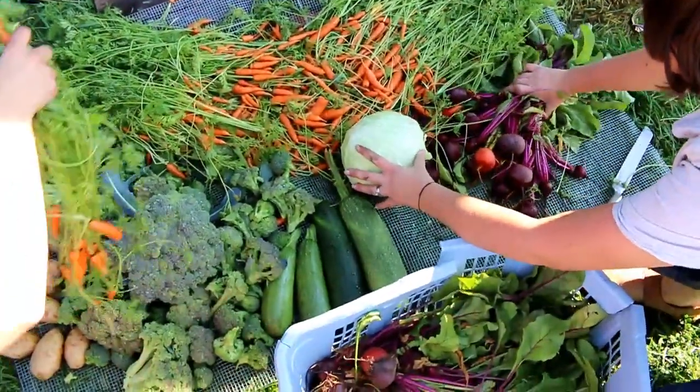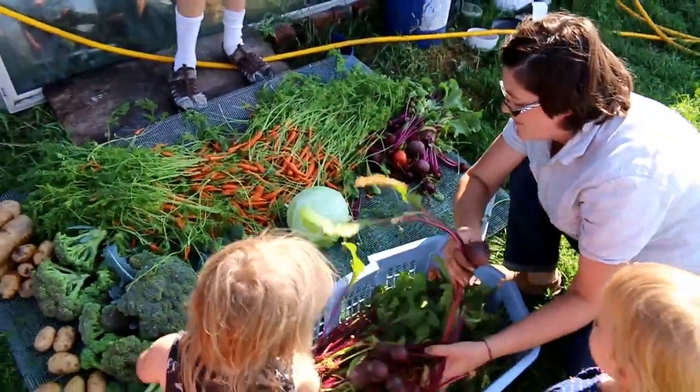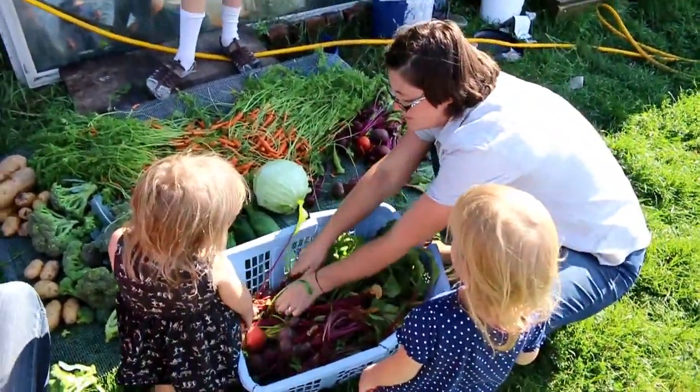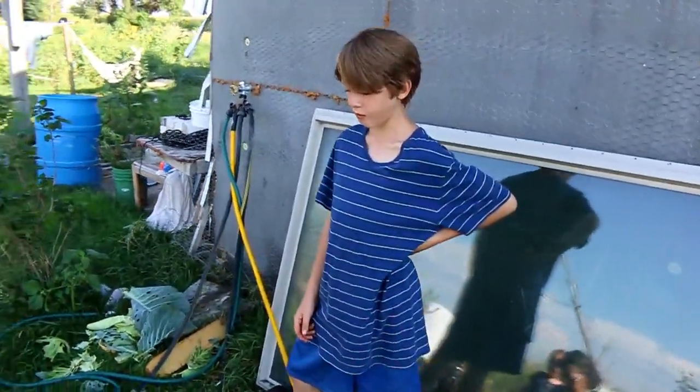Wow, it's our own private farmer's market. This is so awesome. Dad, we do have a booth of this. We don't have very many customers though, do we?